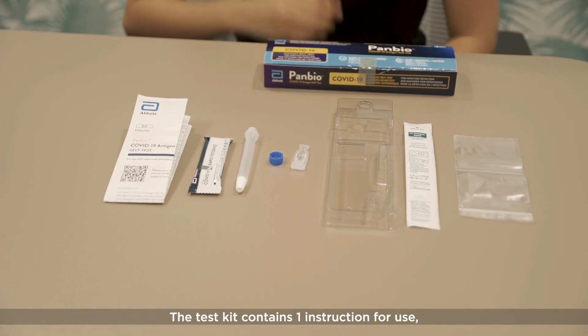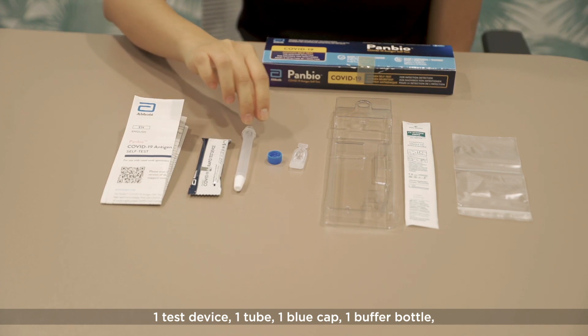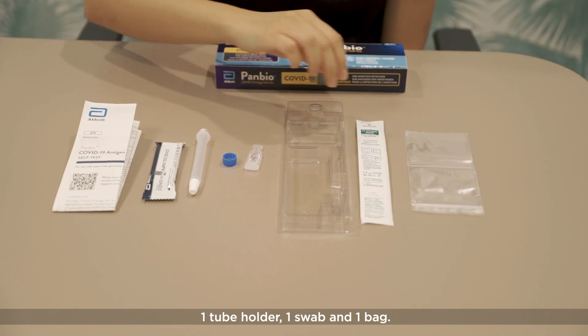The test kit contains one instruction for use, one test device, one tube, one blue cap, one buffer bottle, one tube holder, one swab, and one bag.